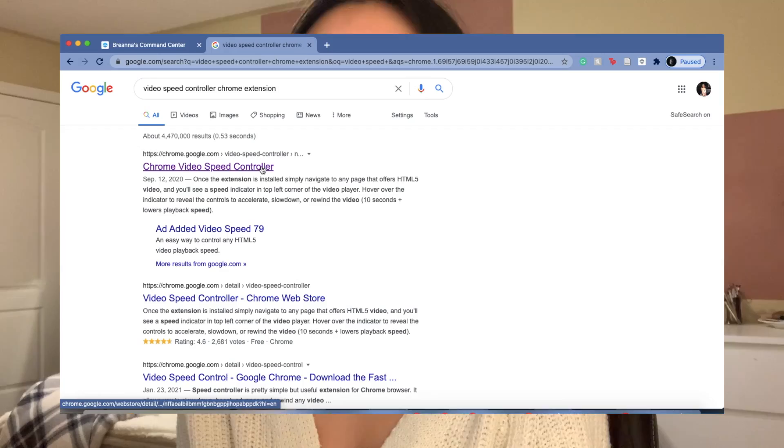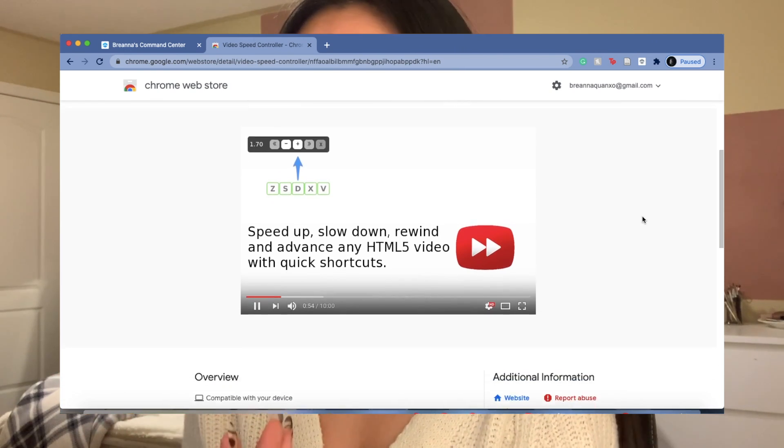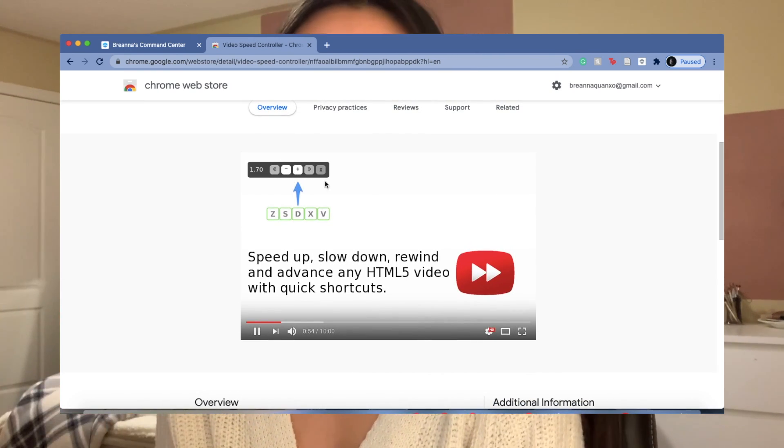My next favorite Chrome extension is Video Speed Controller — it controls the speed of your video. I use it especially for pre-recorded lectures that are up to an hour or an hour and a half long. I don't have the attention span for a slow, monotone pace, so I speed things up. Conversely, if a professor is speaking too quickly, you can slow it down so you understand the first time without rewinding repeatedly.